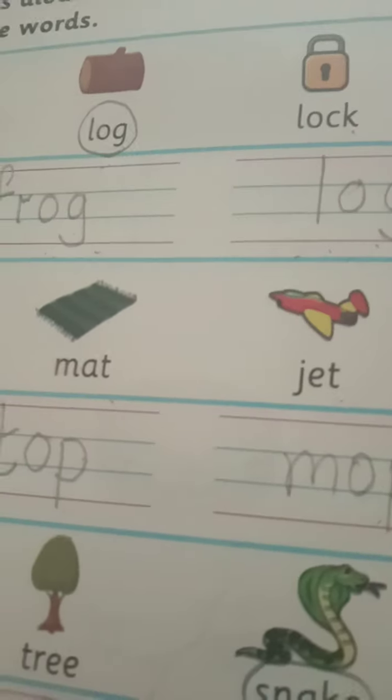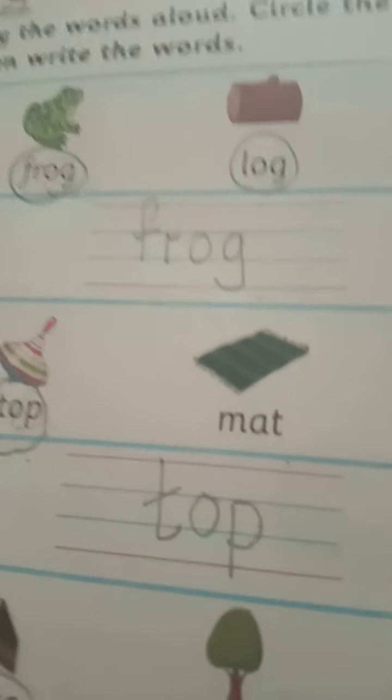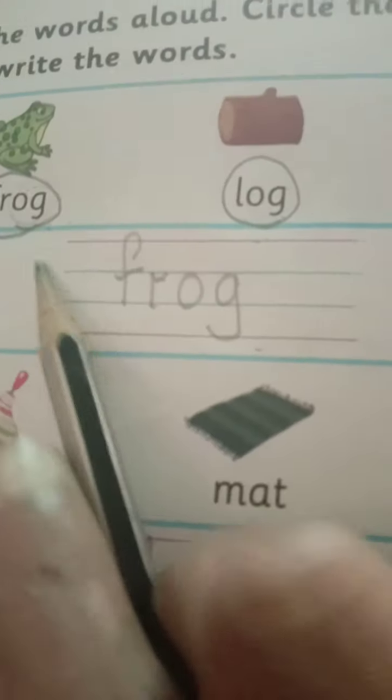A hearty good morning to my dear parents and my dear children. In today's online class, we have learned to read these words.